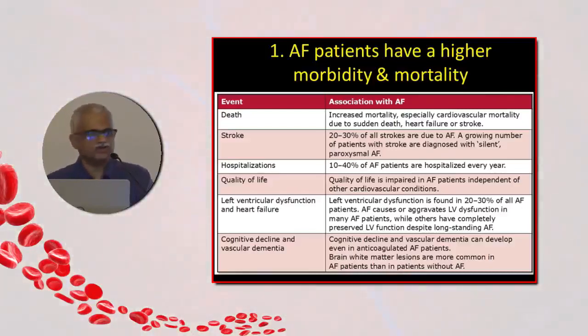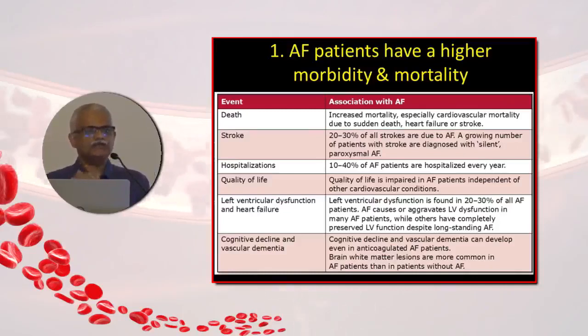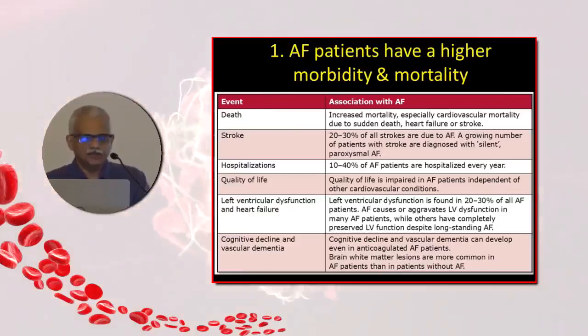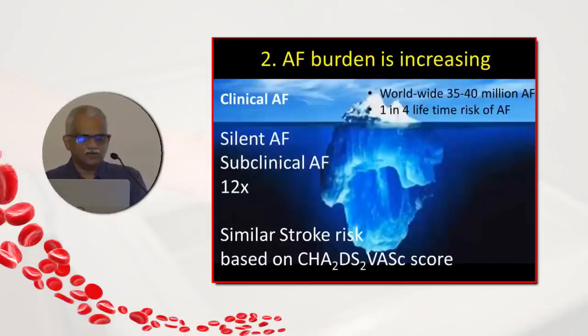The mortality is primarily driven by stroke and heart failure. Almost 30-40% of atrial fibrillation patients are hospitalized every year because of heart failure. It is a morbid disease requiring hospitalization, and that eventually leads to death as well. Atrial fibrillation with uncontrolled ventricular rate with valvular heart disease often causes LV dysfunction, contributing to heart failure.